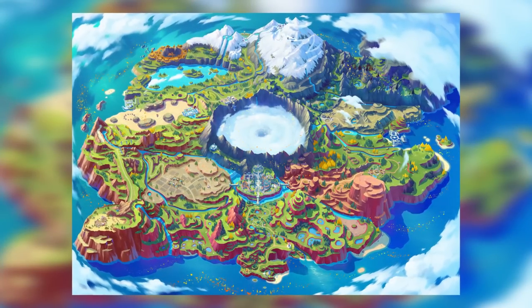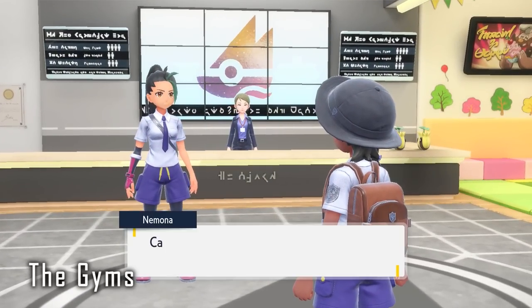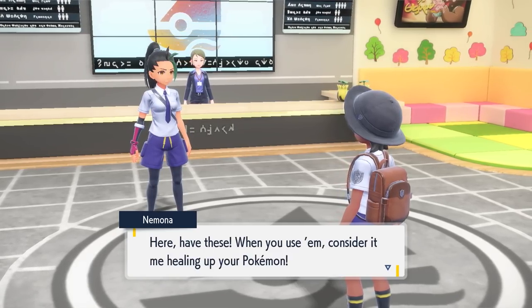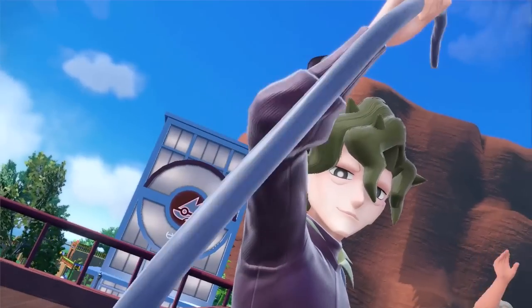Since the game is open world, the gyms are spread across the entire world and can be tackled in any order. I asked the representatives whether the gyms are level-scaled or level-set, and they said level-set. The game sort of leads you toward the easiest gym first, but you don't have to follow that path — you can, in theory, catch a powerful Pokemon early and tackle a harder gym. You can do everything in your own way, in your own order. That is going to be so cool, just like Breath of the Wild.